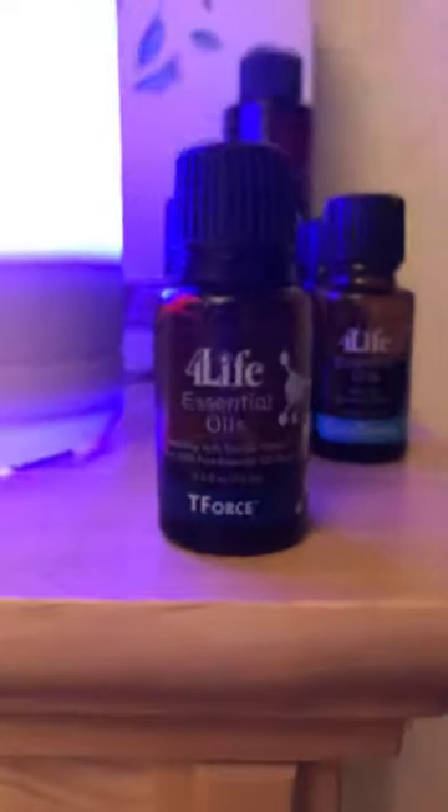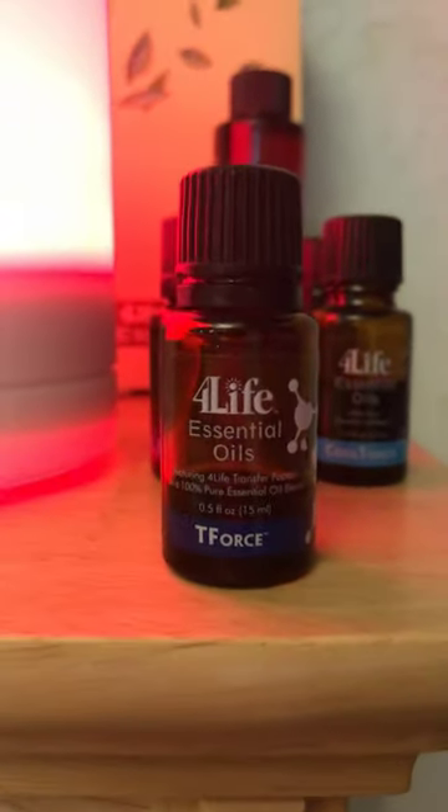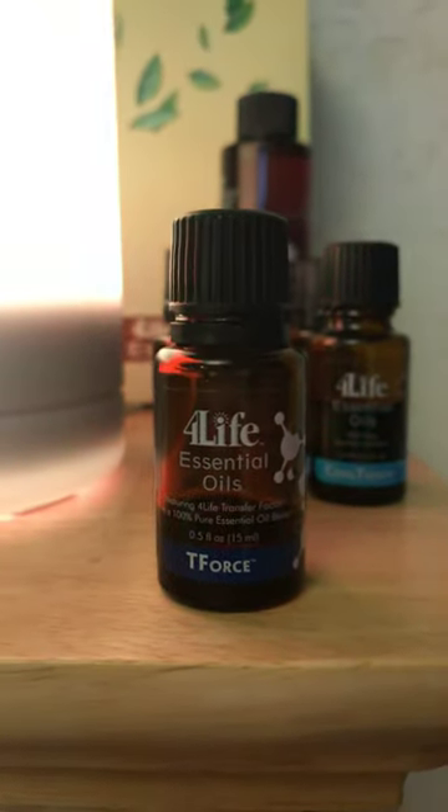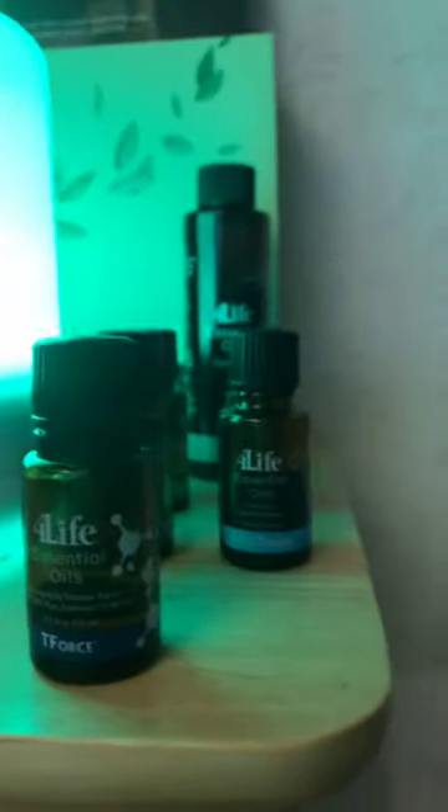But the most important one is the T-Force. The T-Force is actually the immune molecule, which is transfer factor in an essential oil. It smells amazing. And also, you can apply it to your skin with the carrier oil, or if you like, you can diffuse it so that the essential oil goes into the house and you can breathe better.